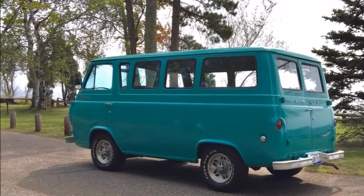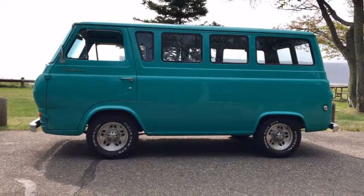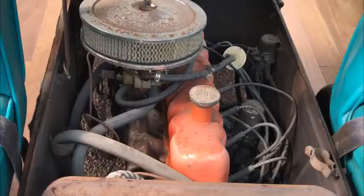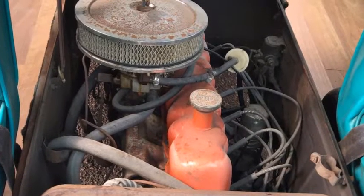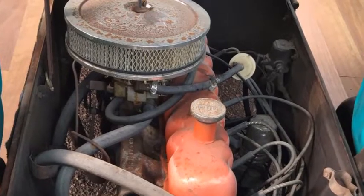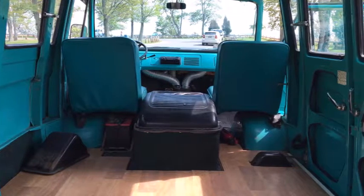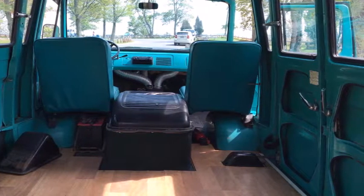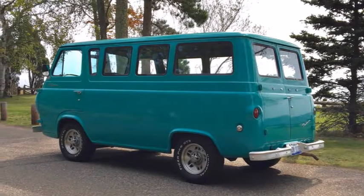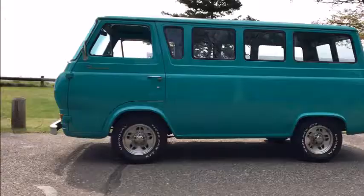The Econoline looks ready to work, thanks to an empty rear interior space and recently refreshed vinyl and laminate surfaces. According to the current seller, the van was purchased two years ago and was subsequently used for hauling artwork to local shows. During the short ownership, only 210 miles were racked up. Overall, it's in clean condition, with only minor reconditioning needed for the deteriorating window seals, leaky transmission seal, and passenger-side rear-view mirror.